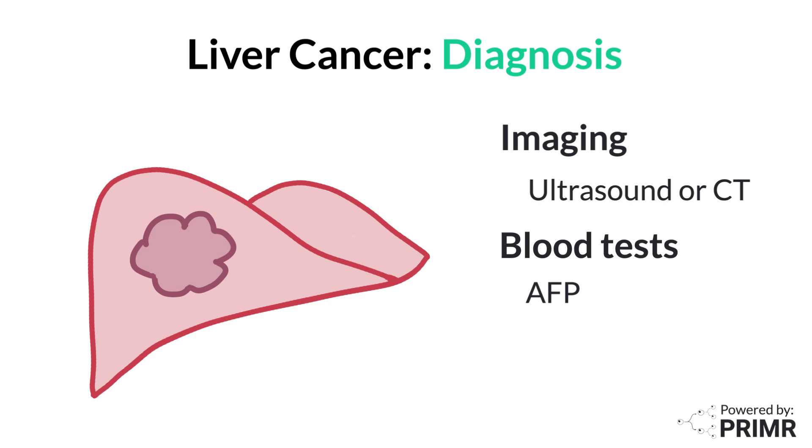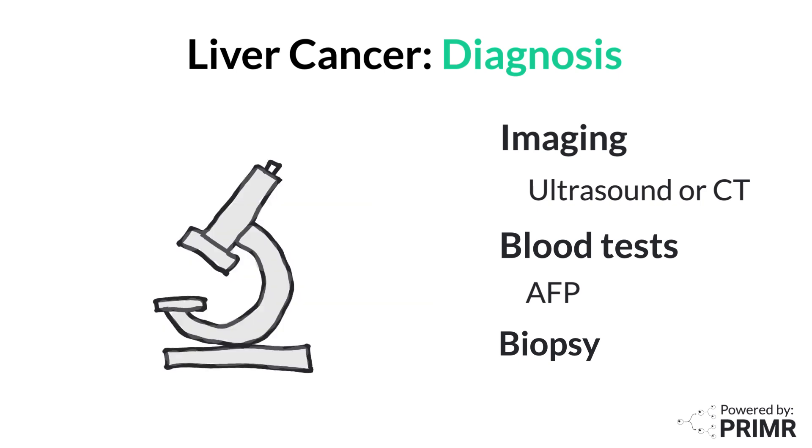If these tests suggest cancer, a biopsy may be recommended. During a biopsy, a small piece of liver tissue is removed and examined under a microscope to confirm the presence of cancer cells.